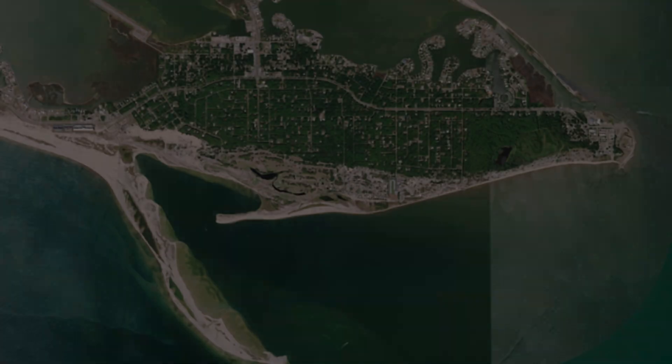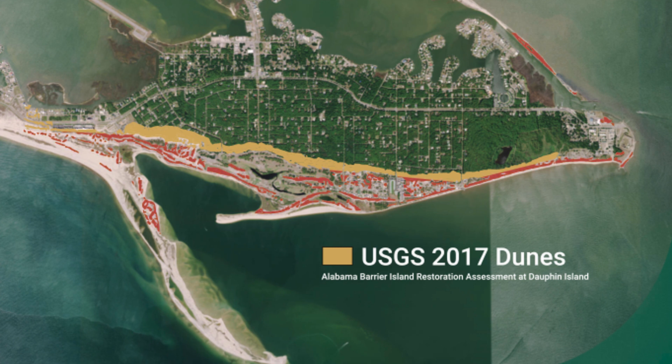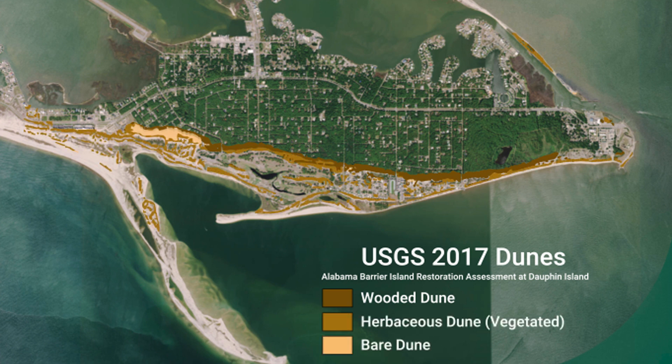In 2017, the U.S. Geological Survey mapped the Dauphin Island dunes as part of the Alabama Barrier Island Restoration Assessment. The dune system, including both frontal dunes and back dunes, were characterized as wooded, vegetated, or bare.